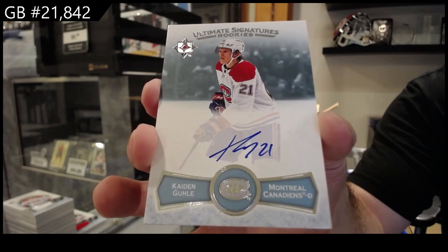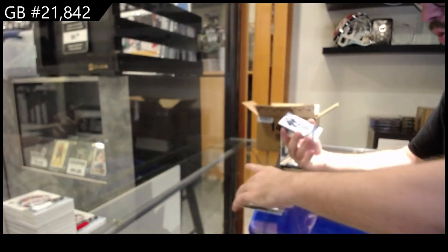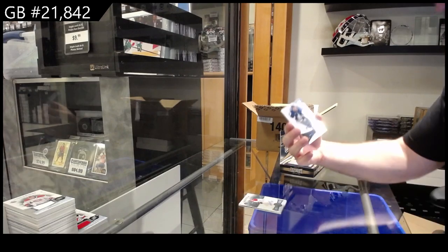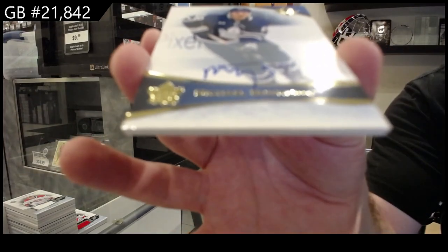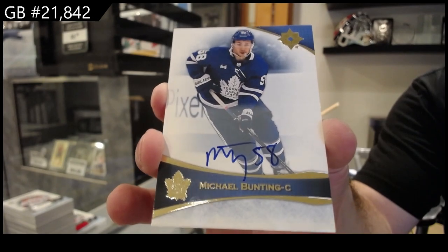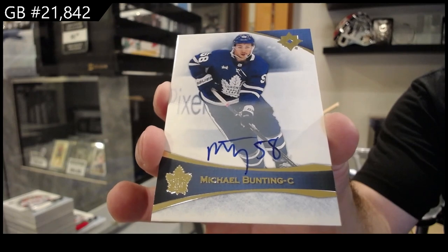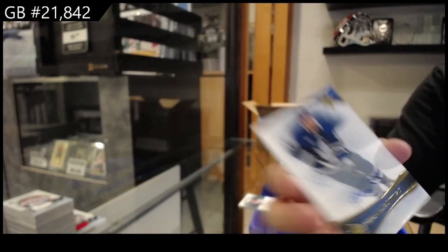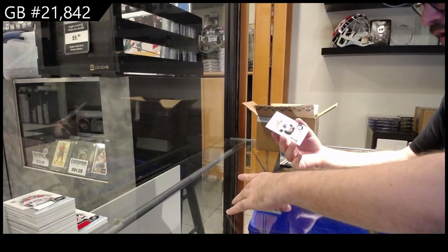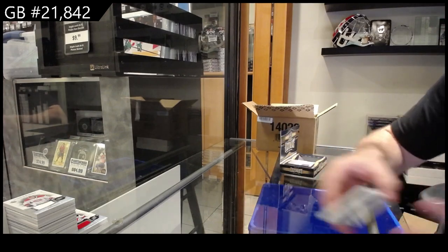Caden Gouley. We've got for the Maple Leafs of Michael Bunting — this guy's been on two different teams since the Maple Leafs and we're still getting autographs of him. And we've got for the Philadelphia Flyers $7.99 Ratcliffe. That's too funny.